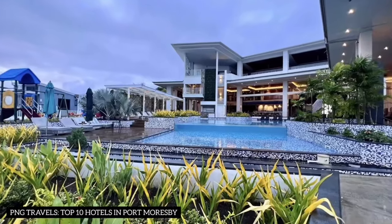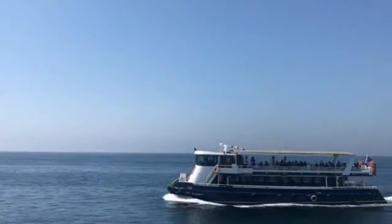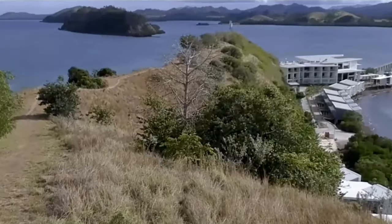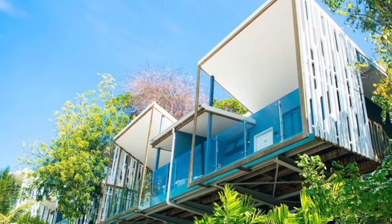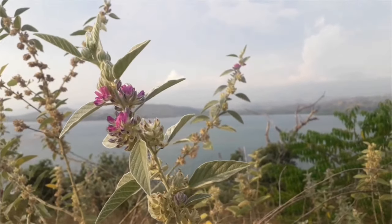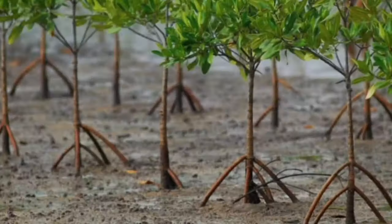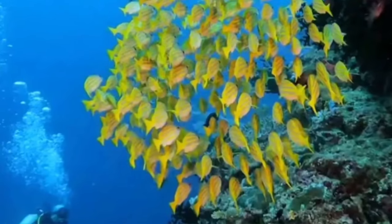Number 3: Loloata Island Resort. Heading to the tropical paradise of Loloata Island Resort, only a 30-minute road trip and 10-minute boat ride away from Port Moresby. This uniquely designed luxury boutique resort offers overwater and oceanfront suites and villas. There is plenty to do, such as kayaking, walking, or chillaxing on a tropical island beach. What not many people know is that the resort is not just a relaxation haven but also a marine reserve, boasting 29 dive sites and spectacular snorkeling opportunities.